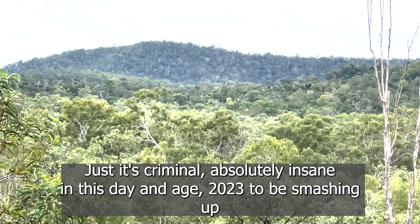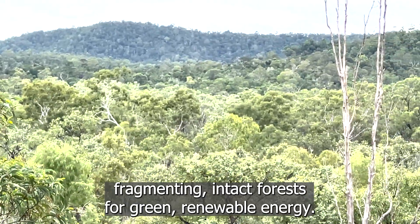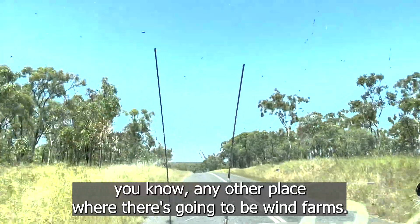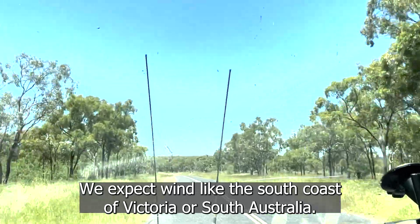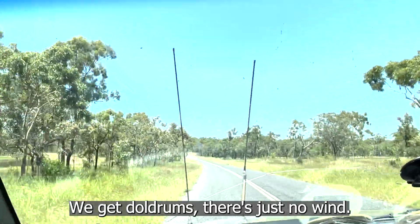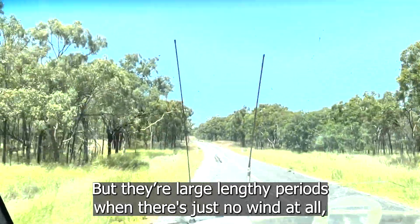It's criminal. Absolutely insane in 2023 to be smashing up and fragmenting intact forests for green, renewable energy. It's late morning. Any other place where there are wind farms — like the south coast of Victoria or South Australia — there'll be wind this time of day. Here, there's just nothing. We're in the tropics. We get doldrums; there's just no wind. I'm not saying there isn't wind at some stages, but there are large, lengthy periods when there's just no wind at all. Where's your storage?